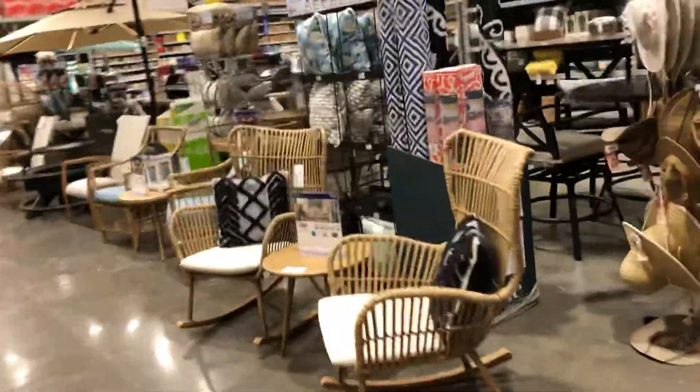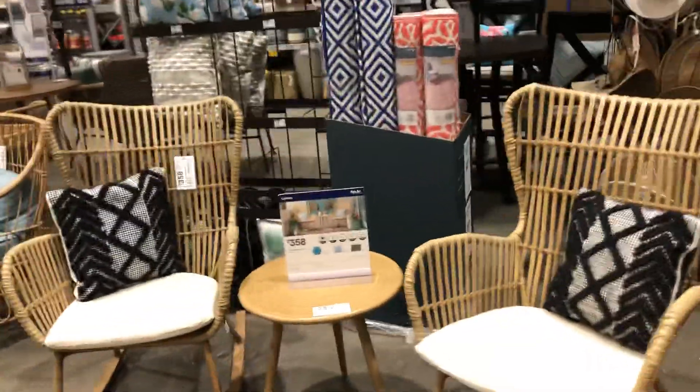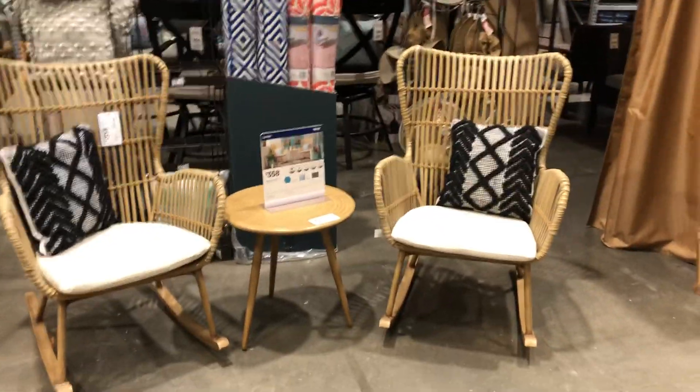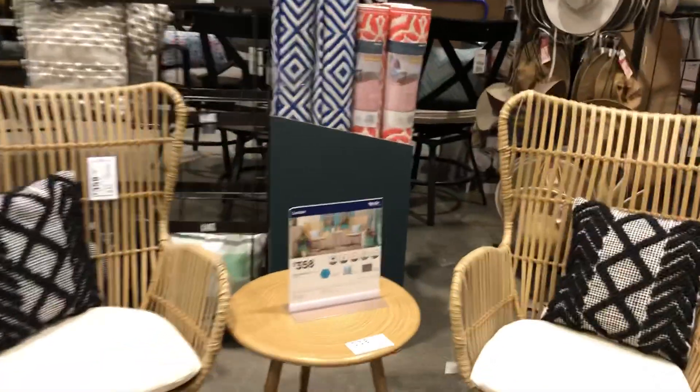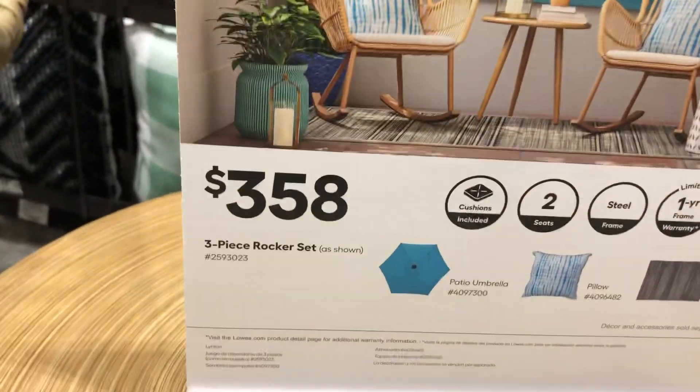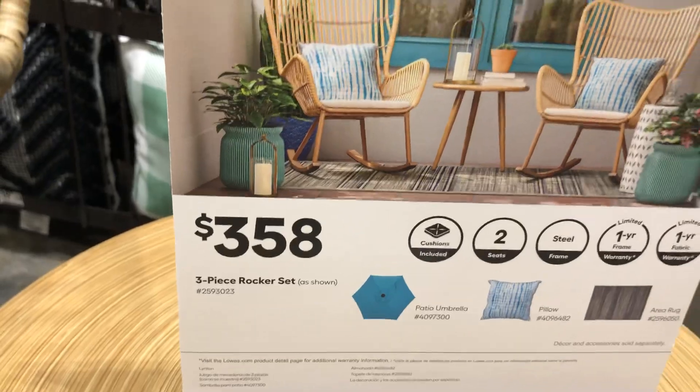Over here they have another three-piece set — gorgeous with the high back, really nice. I like this one even better. This one is three fifty-eight. Really nice, and it's a rocker! Oh yeah, it's a rocker, guys.